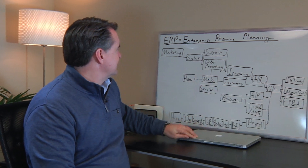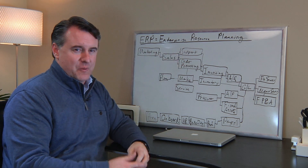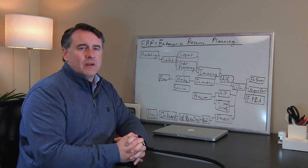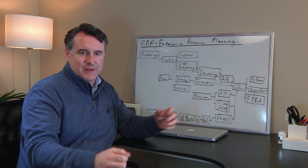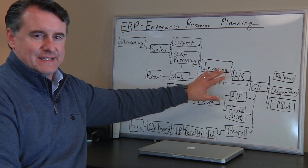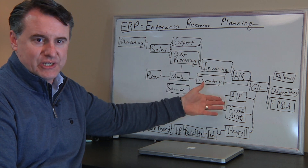ERP is enterprise resource planning, which is basically software that helps enterprises — whether it's nonprofits or for-profit companies, public, private, or even government agencies — to figure out what resources they have and help to plan with those resources. That includes looking across the entire spectrum of all the business processes that an organization runs to do what they're in business for, or what their mission is all about.